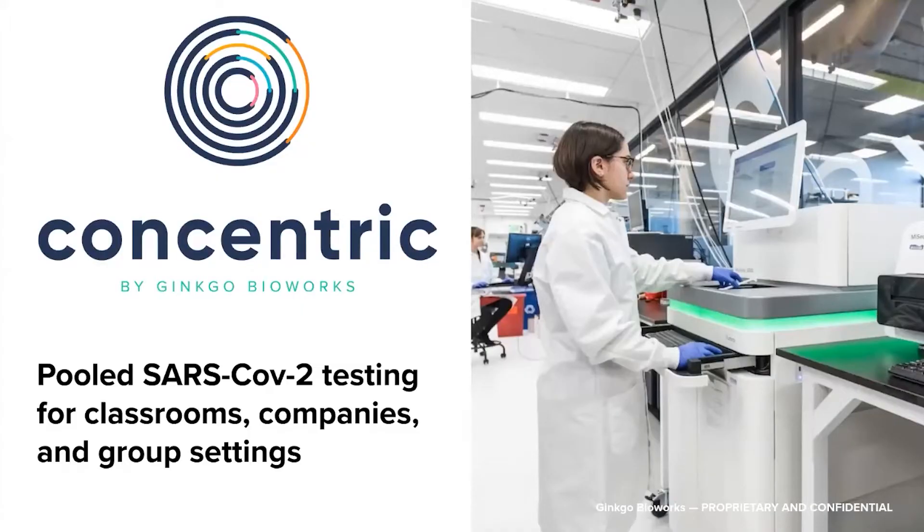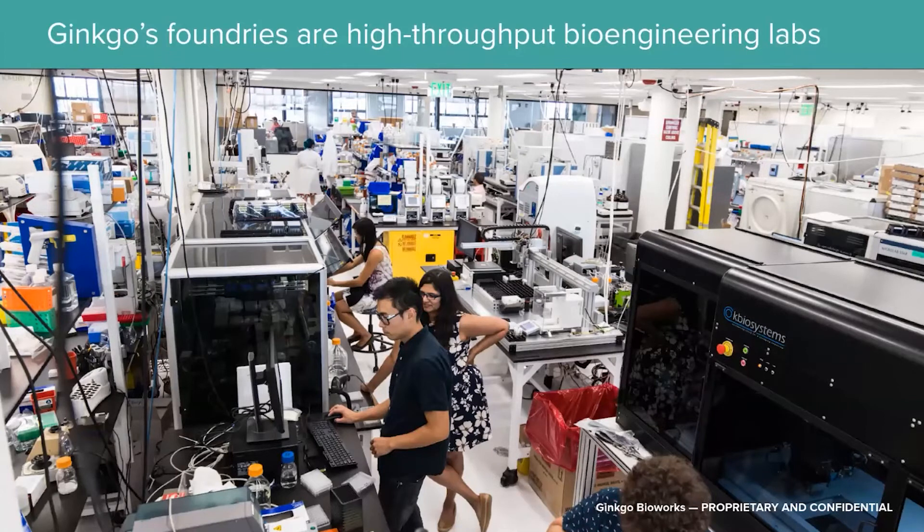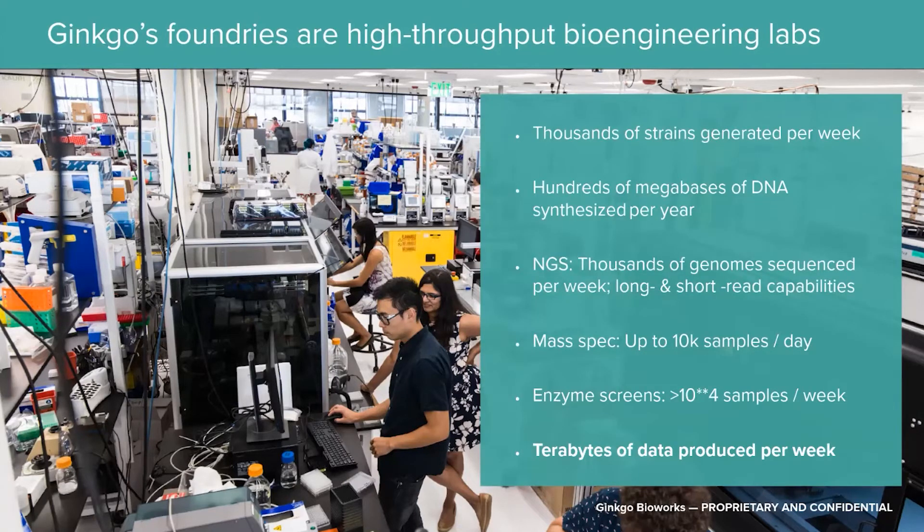We also built Concentric, a SARS-CoV-2 testing network with local centers in all 50 states and capacity for testing 60 million people per week. By leveraging pooled testing, automation principles, and spare capacity, we were able to get testing costs down to $6 per person. We support all these programs by building high-throughput bioengineering labs called foundries. Our foundries rely heavily on automated equipment for throughput, consistency, and quality. At present, our foundries generate thousands of strains per week, enabled by synthesis of hundreds of megabases of DNA each year at Twist, plus large capacity for next-generation sequencing, mass spectrometry, enzyme screens, and other capabilities producing terabytes of data per week.